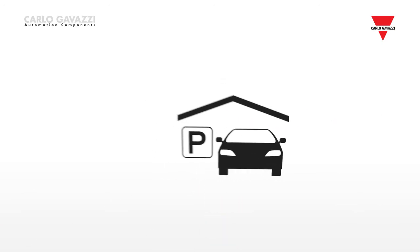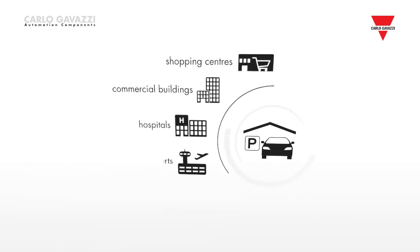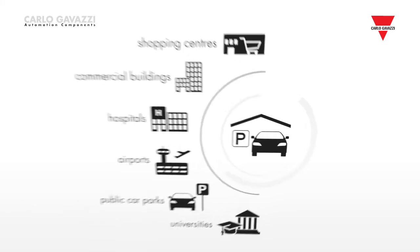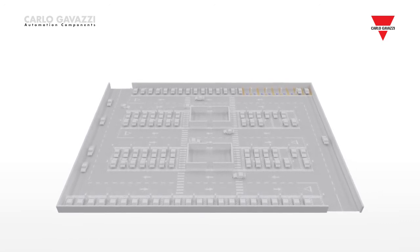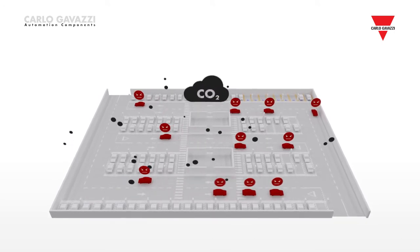Parking guidance systems are used in a variety of parking facilities, such as shopping centres, commercial and office buildings, hospitals, airports, public car parks and universities. These car parks often suffer from traffic congestion in peak hours when drivers are searching for the few vacant spaces. This creates a lot of unnecessary air pollution while the drivers become frustrated.